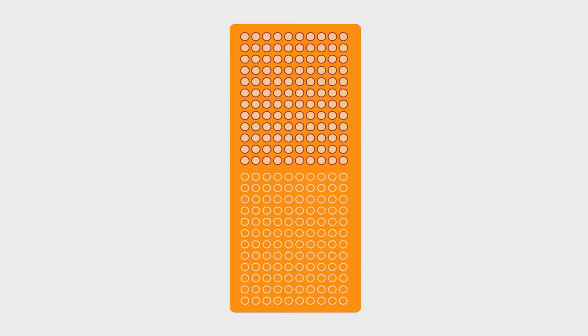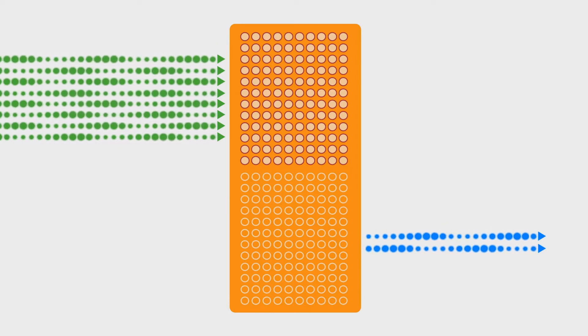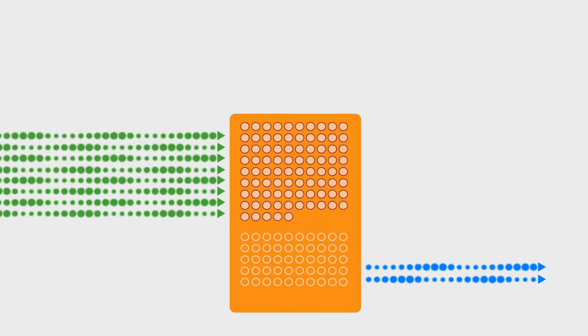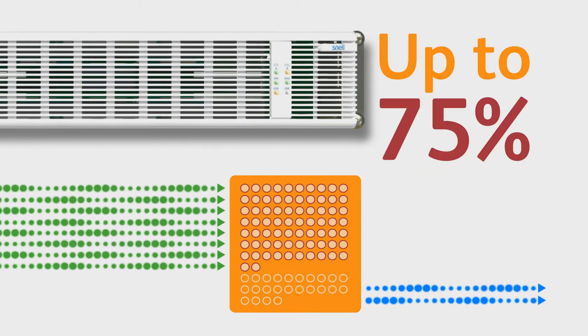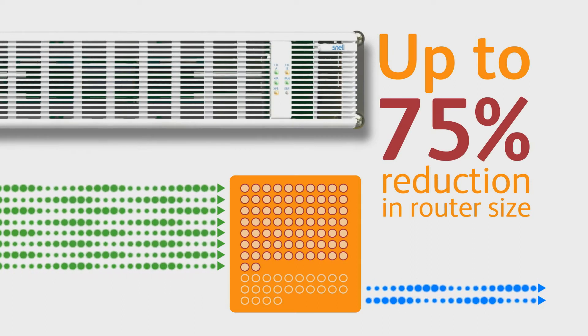In some cases, extra routing capacity is installed to serve only extra output or extra input requirements. In these situations, Vega can reduce your router matrix size by up to 75%, creating significant savings on equipment and running costs.